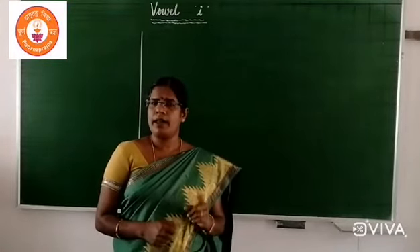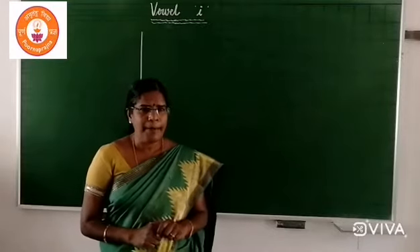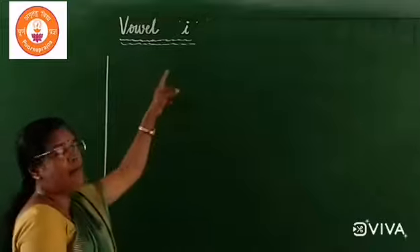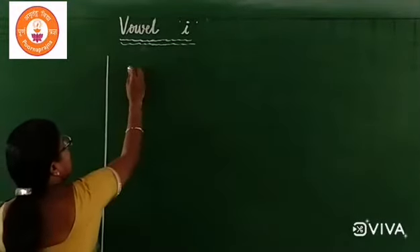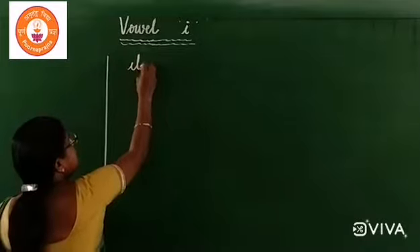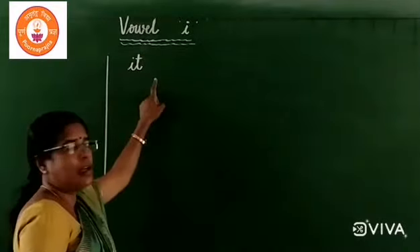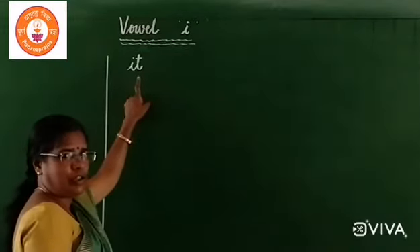I sound. Igloo. Vowel I. I, T, H. I sound, I sound T, H.